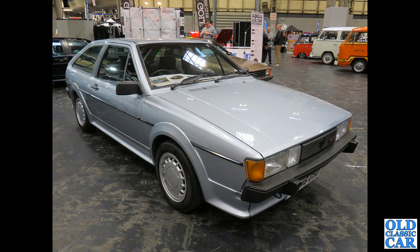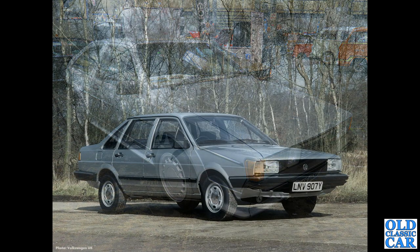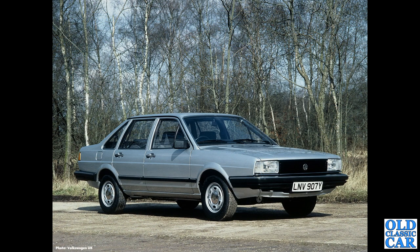Quite a smart looking car — but do you prefer this one or the Mark 1 we saw before? I think the jury's still out for me on that one. Another period press photo — this is the VW Santana of the early 1980s.